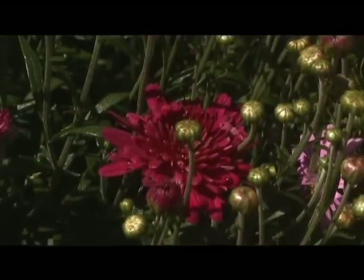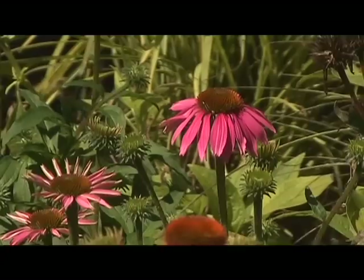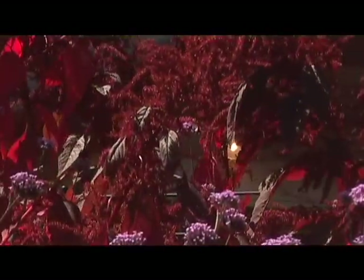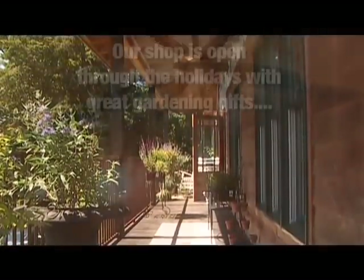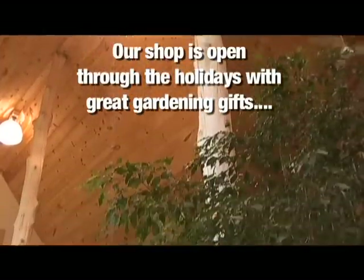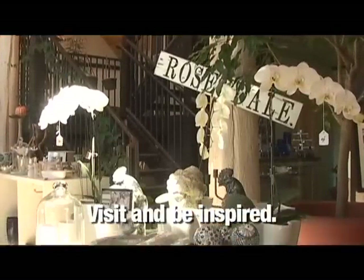We get to teach people how to garden, and they bring their enthusiasm back to get more. The possibility of getting people to succeed from our knowledge and our plant choices is really a wonderful part of it. If your garden is quiet this week, come here and see what's blooming and pump it up.